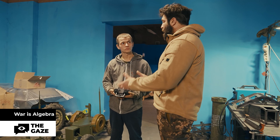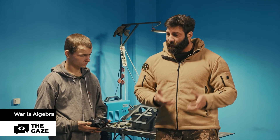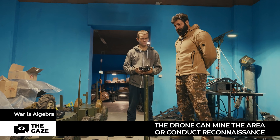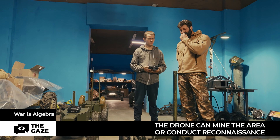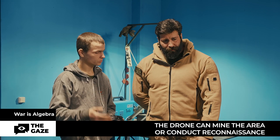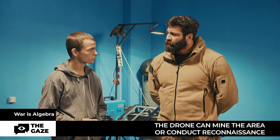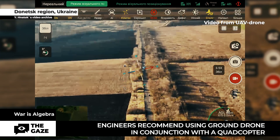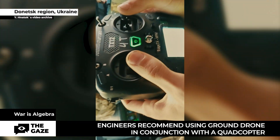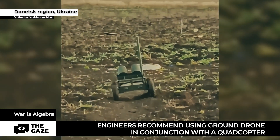It can be used as a kamikaze — drive in and that's it — or it can return after use. Functions include kamikaze, mining of the area, reconnaissance, adding a rotating camera, and transportation of ammunition. Some units used it to make a passage in front of them — lifting wire obstacles or detonating on a mine, though the drone will be largely destroyed afterward. Engineers recommend using the ground drone in conjunction with a quadcopter or aerial UAV carrying a camera to transmit video over long distances, enabling more effective control and better intelligence collection.